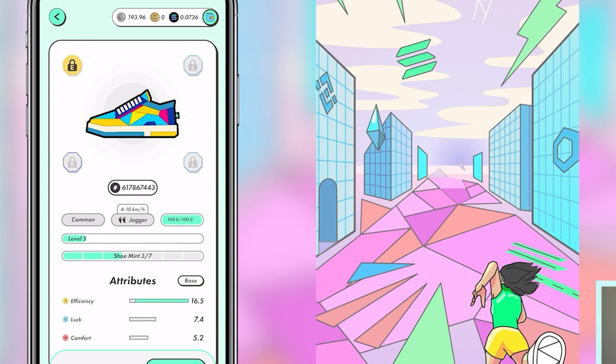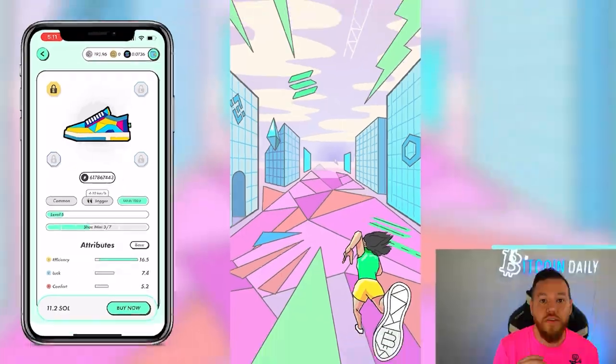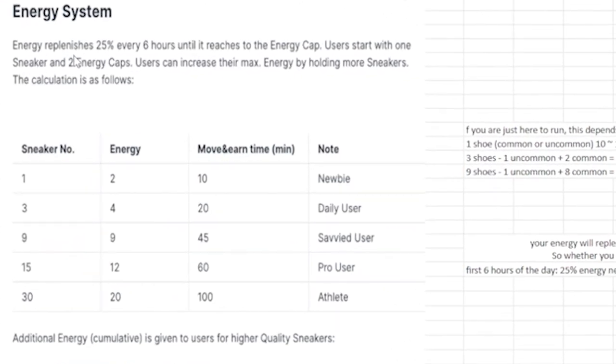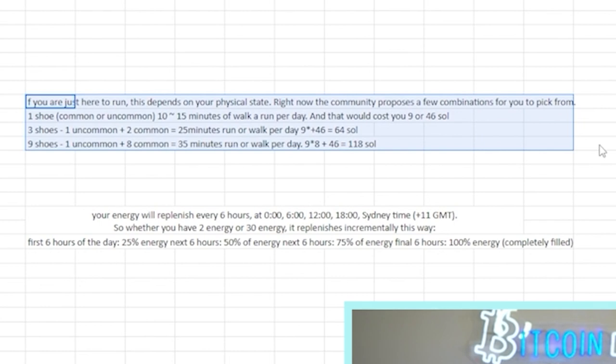Once you get your first shoe, you start off with zero energy, so you'll have to wait about 24 hours to get your full two energy. Energy replenishes 25% every six hours until it reaches the energy cap. The only way to increase your energy cap is by getting more sneakers. With one sneaker you have two energy — that's ten minutes. Get three sneakers and you have four energy and 20 minutes. The next levels are nine, fifteen, and thirty sneakers.